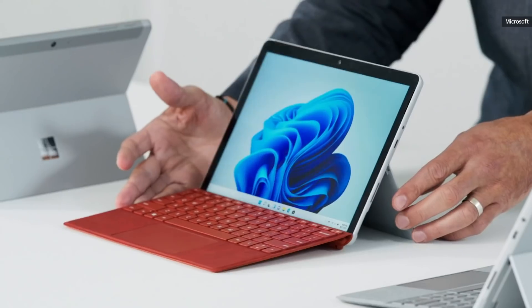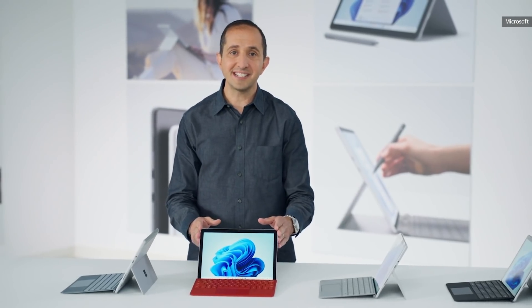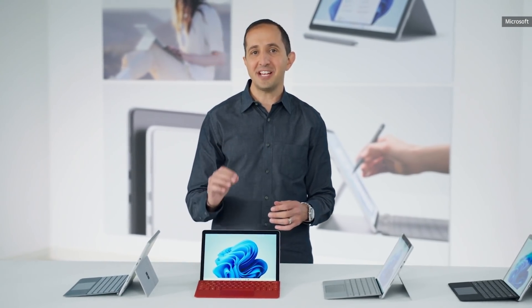I want to introduce you to Surface Go 3. This is our fastest, most capable Go yet. With 10th Gen Intel processing, Surface Go is 60% faster than before.